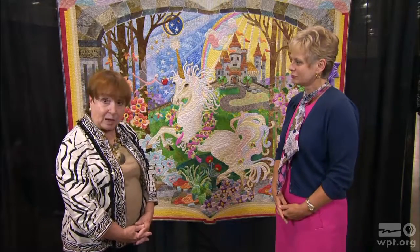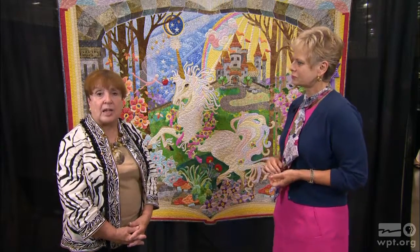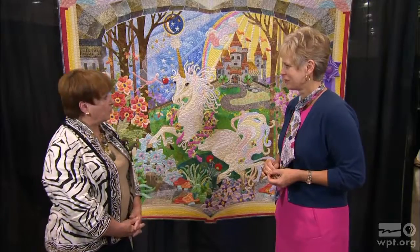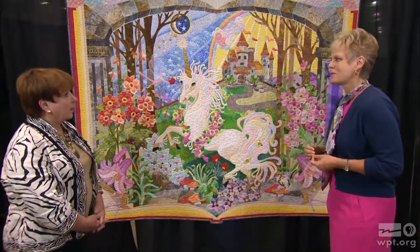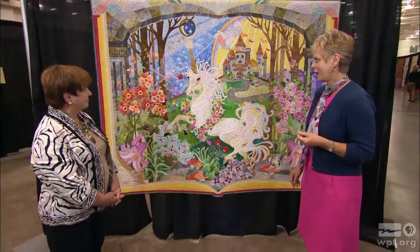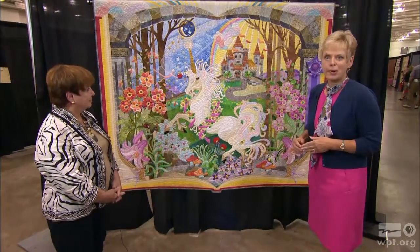I am AQS certified quilted textiles appraiser, and the hat I was wearing yesterday during the judging was that of National Quilting Association certified judge. And this was the best of show that we've chosen — it's amazing, by Mary Bouvier from Greenwood, Indiana, and it's called Once Upon a Time.